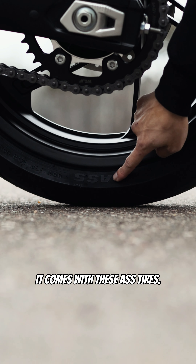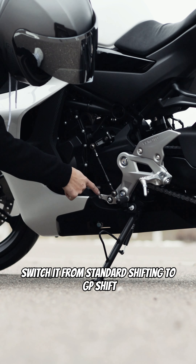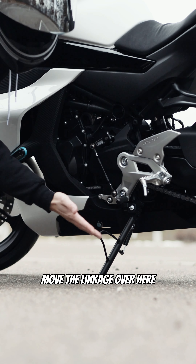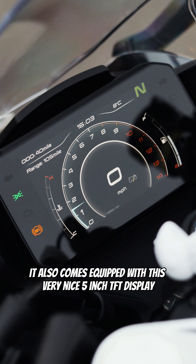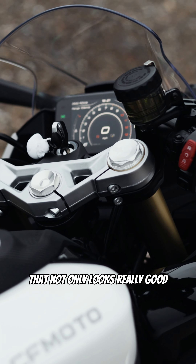It comes with these great tires. Another cool thing about this bike is you can literally switch it from standard shifting to GP shift in like 5 seconds. You just have to remove this bolt, move the linkage over here, and you're done. It also comes equipped with this very nice 5-inch TFT display that not only looks really good but is also very easy to use.